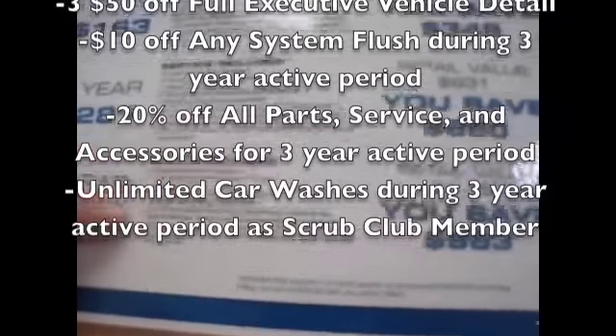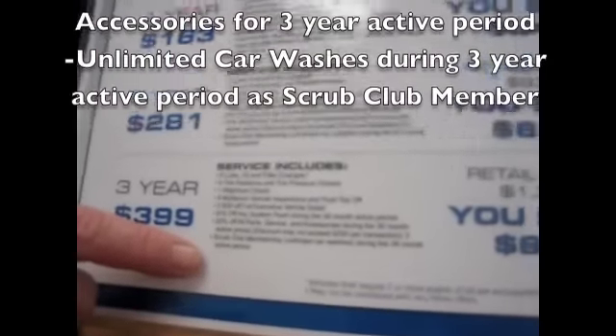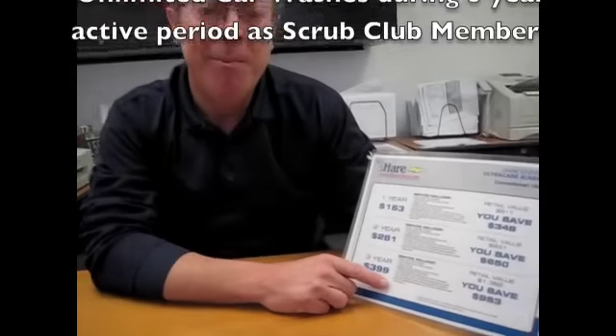Included with that you have discounts on parts and accessories, and unlimited car washes over the next year. Now, I don't know about you, but I need unlimited car washes — to me that's very important. And I can't afford to go to $10, $15 car washes every week, which the way I drive, I need that.